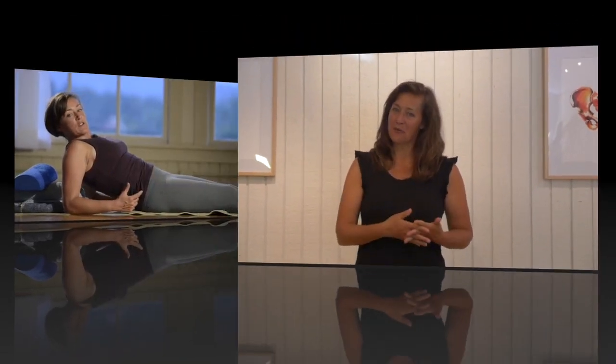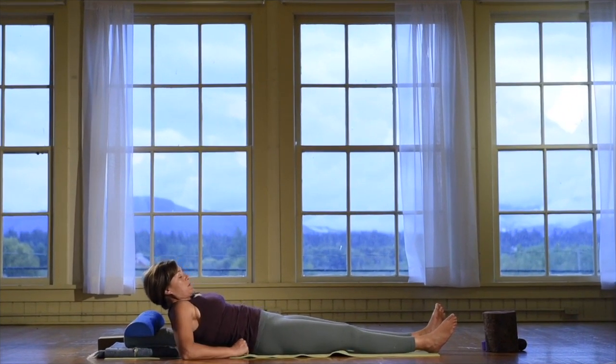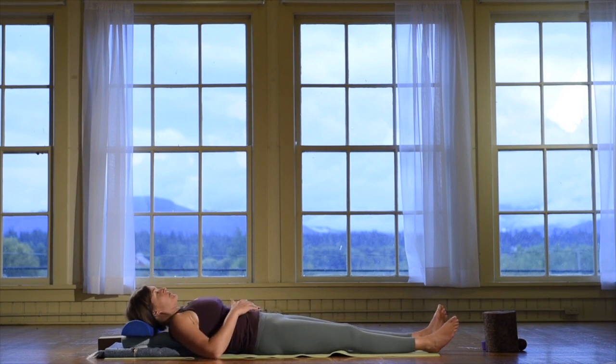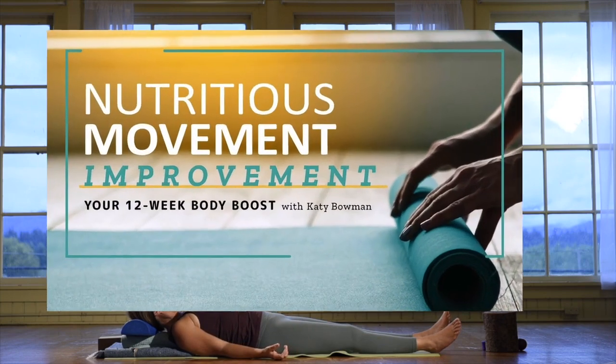This week we are using movement to help us relax. What you want to have is space underneath your rib cage so that it can drop down. Then you just hang out in that space — you relax.